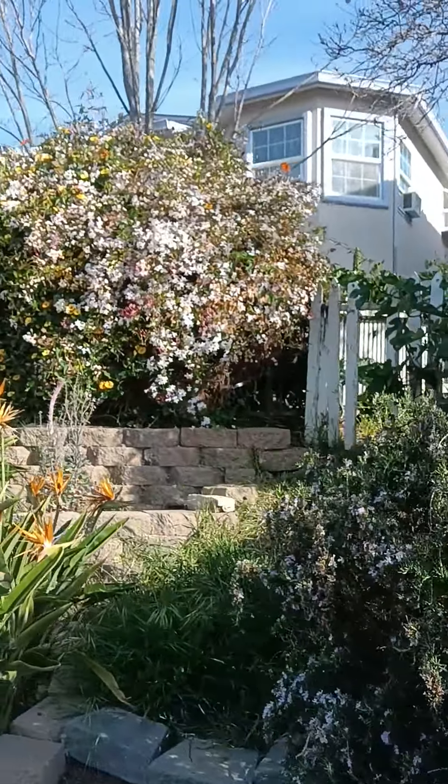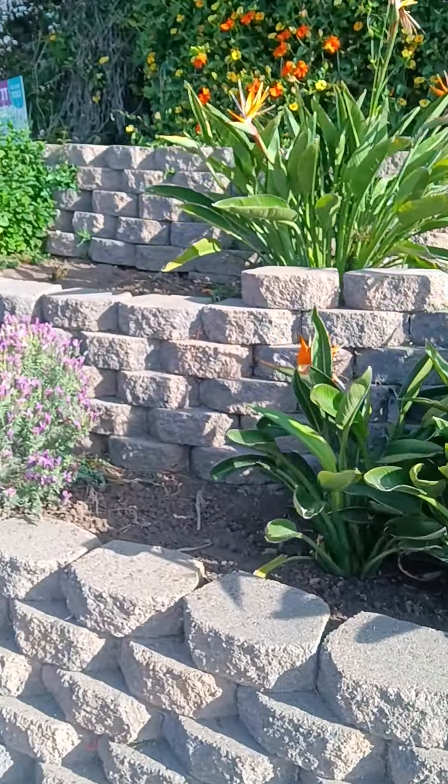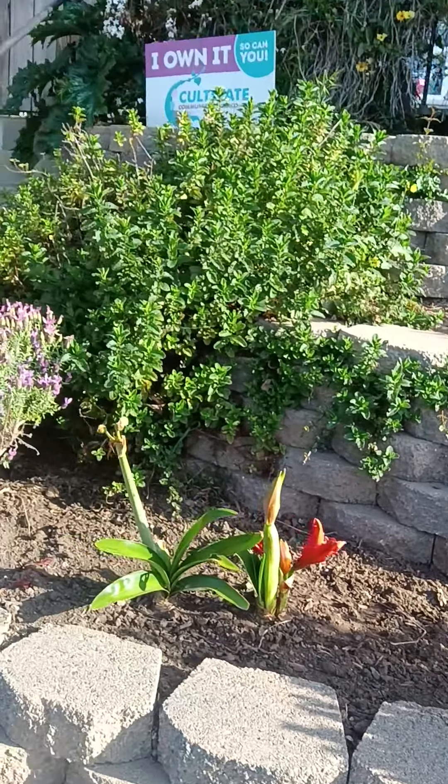Then we come up to my jasmine fence line. He's got some roses there. My birds of paradise are doing good. Lavender's doing good. Amaretta's coming up.